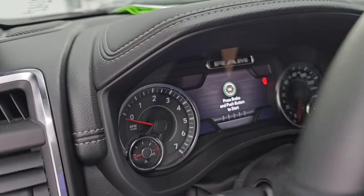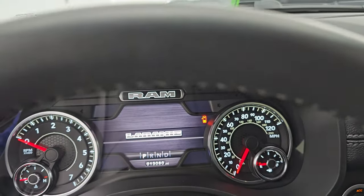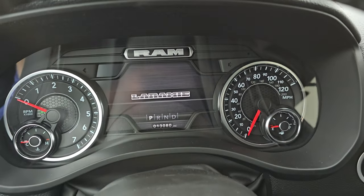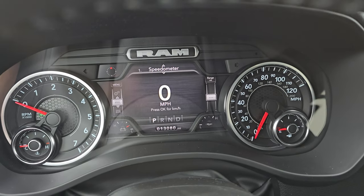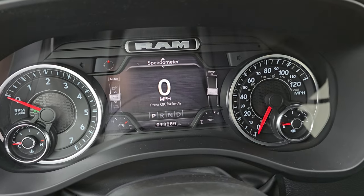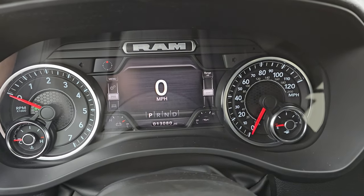Let's hop inside and check out the miles, radio, and everything this one has to offer. You get that 7-inch LCD display with the Laramie animation and a digital speedometer.